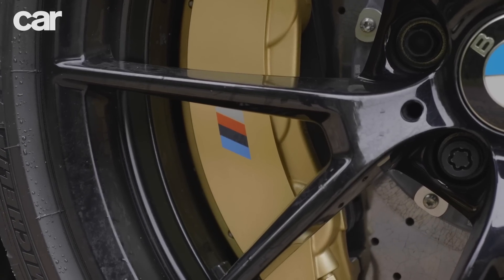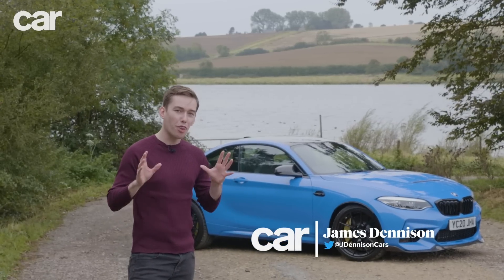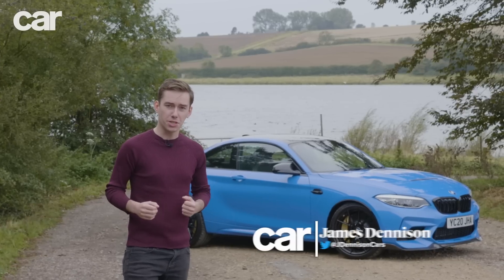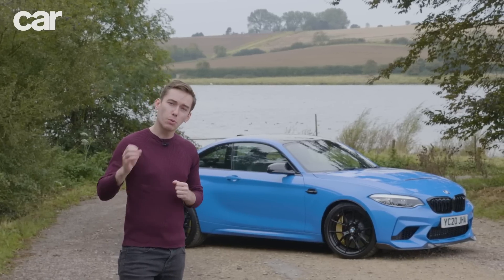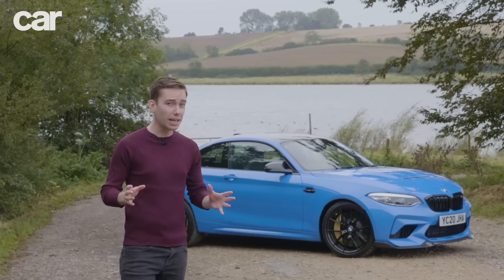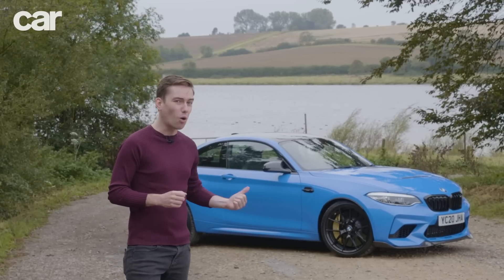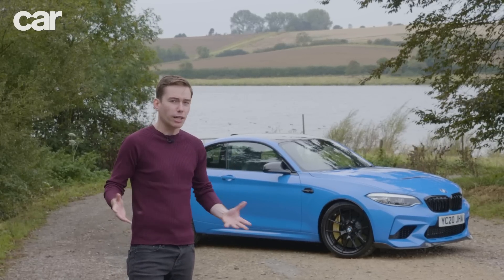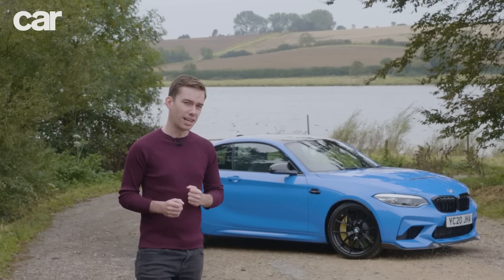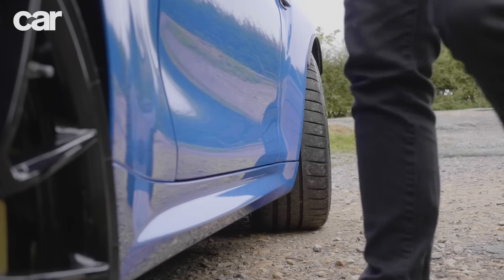But here's the thing — it costs £75,000. That's almost 50 percent more than an M2 Competition, a car that many believe to be one of the finest BMW driving machines of the past decade, and one that we gave a coveted five-star rating to. Charging that much more for the CS suggests incredible things, but it also brings with it a whole new set of expectations and rivals. So how much better is the M2 CS over its cheaper Competition sibling, and is it really worth £75,000?